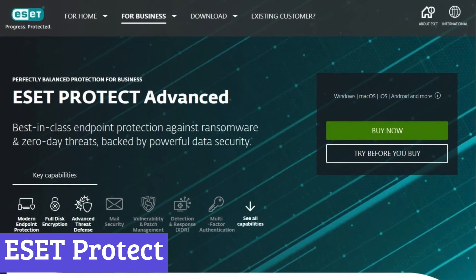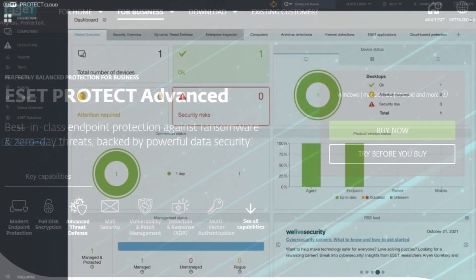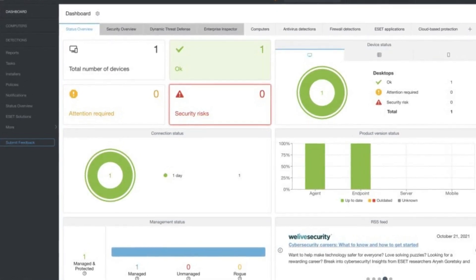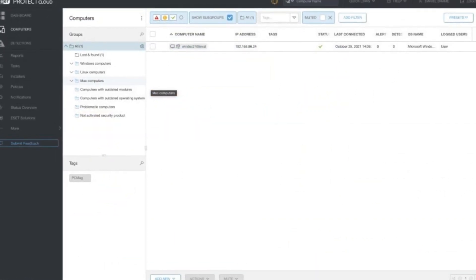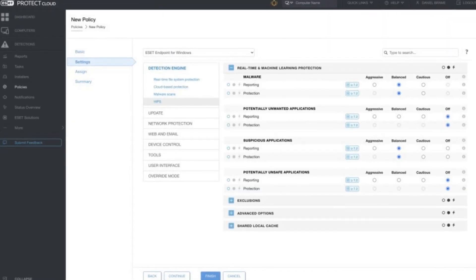Number 6: ESET Protect. ESET Protect is a solid choice for anyone looking for a free anti-spyware solution that doesn't slow your device to a crawl. It keeps an eye on threats without nagging you every five minutes, making sure your system stays clean without the drama. Spyware, malware, and other cyber gremlins don't stand a chance against its real-time protection, which quietly does its job in the background.